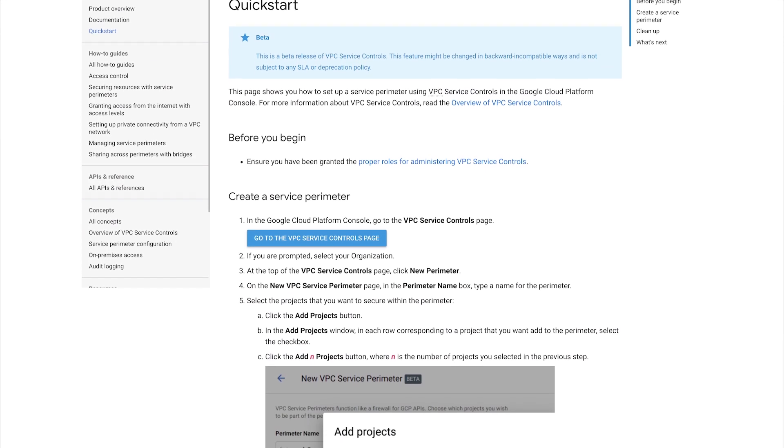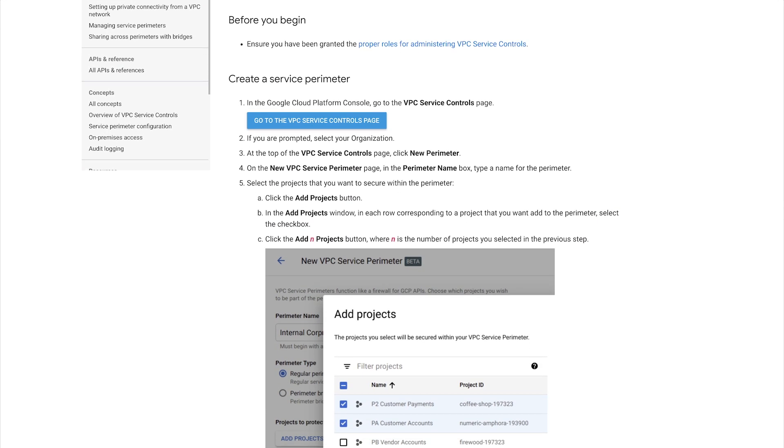By architecting carefully, we were able to handle large volumes of unpredictable external data, combine those with our internal data sets, and stay secure. Thanks so much for giving us some insight into how you built your data pipeline to handle all these challenges. Our pleasure. If you'd like to get some hands-on experience and try setting up a VPC perimeter for yourself, check out the quick guide in the description. Thanks for watching, and make sure to subscribe to the Google Cloud Platform channel for more great content. We'll see you next time on Stack Chat.